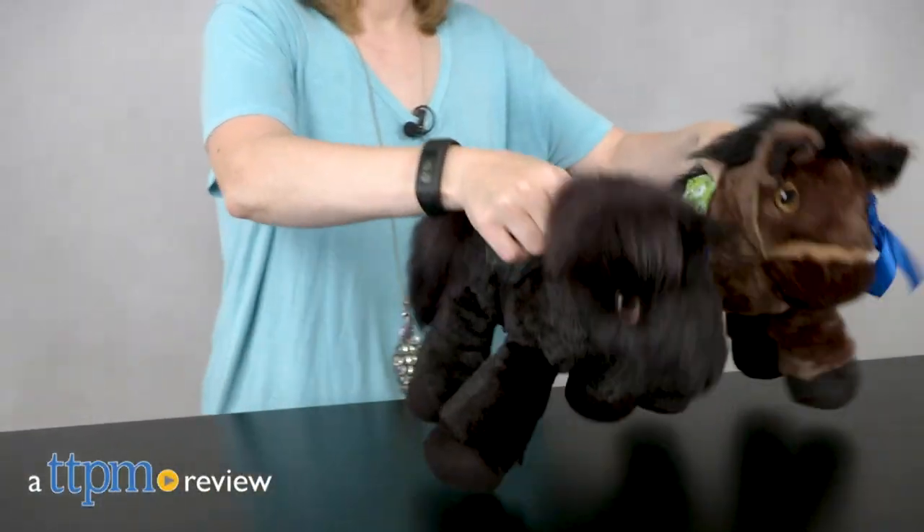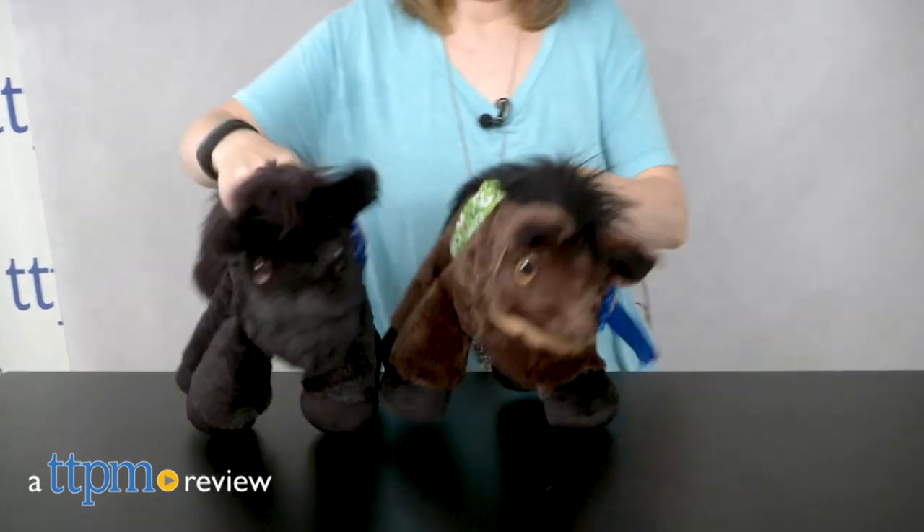These plush horses will surely be in the winner's circle of your stuffed animal collection. Hi, I'm Laurie from TTPM here with the 14-inch Piccoli Horses.